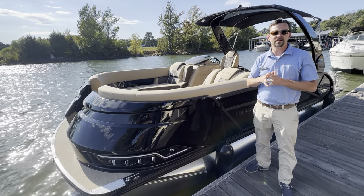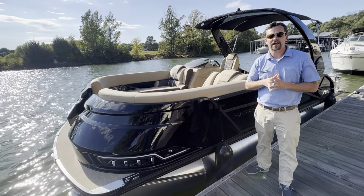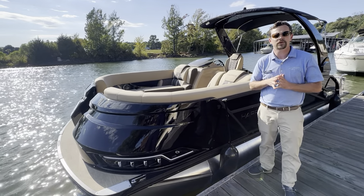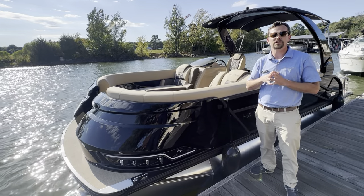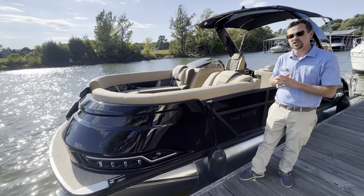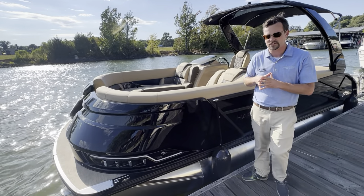Hey guys, Connor Marr with Marine Max Lake Wiley, 803-831-2101. Today I wanted to show you guys a 2023 Harris 230 Grand Mariner. Let's go ahead and talk about the exterior, then jump inside and show you the unique features to this model.